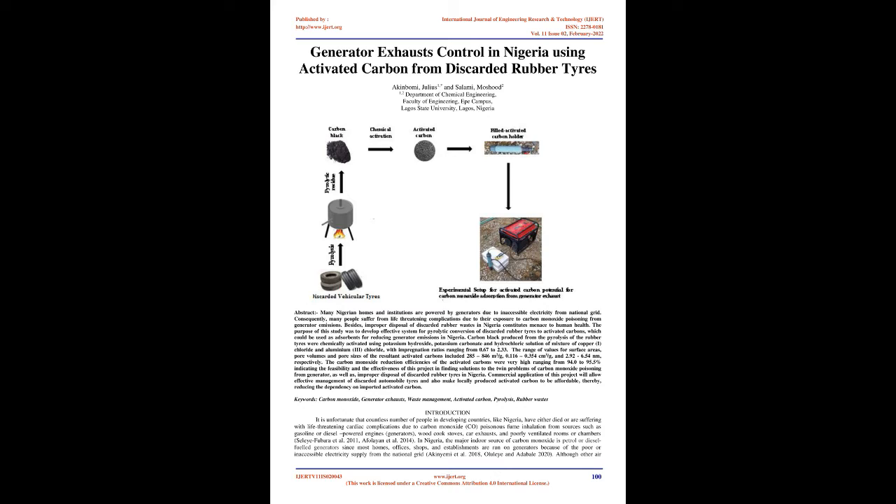Introduction. It is unfortunate that countless numbers of people in developing countries, like Nigeria, have either died or are suffering with life-threatening cardiac complications due to carbon monoxide poisoning from sources such as gasoline or diesel-powered engines, generators, wood cook stoves, car exhausts, and poorly ventilated rooms or chambers (Salifubra et al. 2011, Afolayan et al. 2014). In Nigeria, the major indoor source of carbon monoxide is petrol or diesel fuel generators, since most homes, offices, shops, and establishments are run on generators because of poor or inaccessible electricity supply from the national grid (Akiniemi et al. 2018, Ololayan 2020).